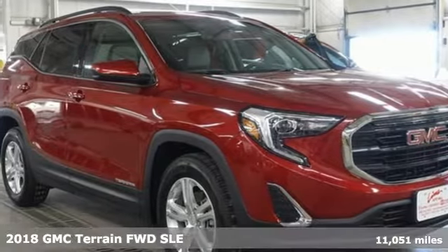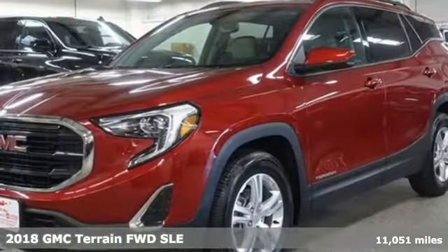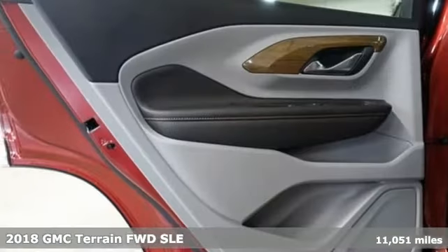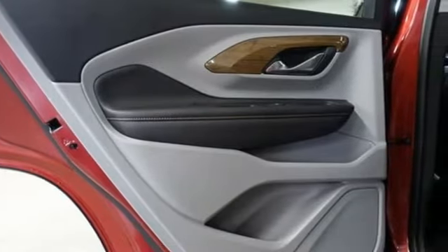It's a 2018 GMC Terrain. GMC: professional-grade vehicles suited to fit your needs. It comes with the features you need and, better yet, want.